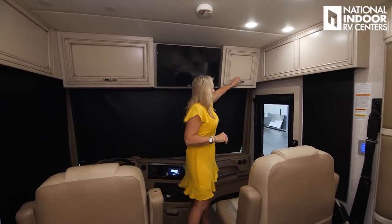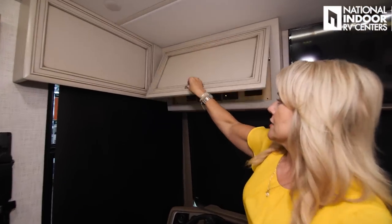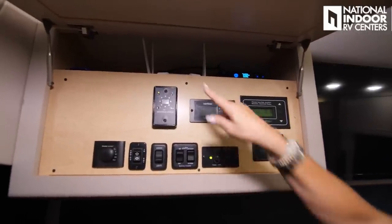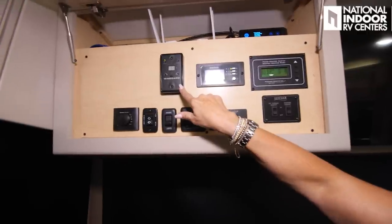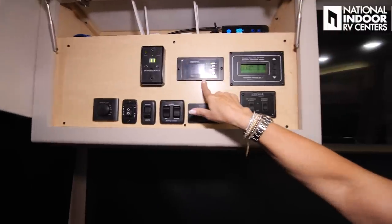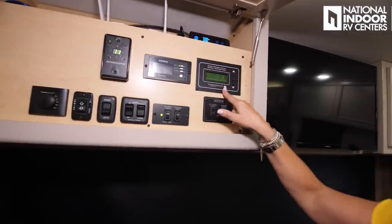As we come into the cockpit area, we have storage compartments above and our 32-inch Samsung TV. Here's sort of a control center — we've got the optioned-in Everest Wi-Fi Ranger and the DISH Wineguard satellite. Here is our over-the-air antenna — just hit that on and it's going to find local channels. Then we've got our Xantrex, which gives us information about our inverter and lets us turn it on and off. This is our power control system — it watches the energy being pulled and used in the coach, and if we're over-tasking, it will shed the load.